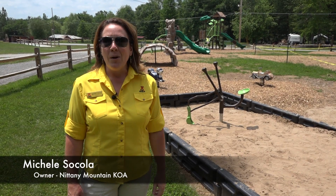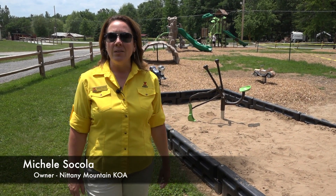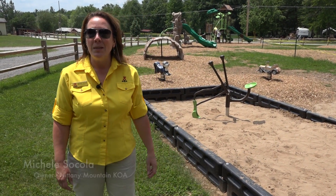Hi, I'm Michelle here at the Nittany Mountain KOA Campground, and I'm here to show you our brand new playground that we just put in for the 2014 camping season.